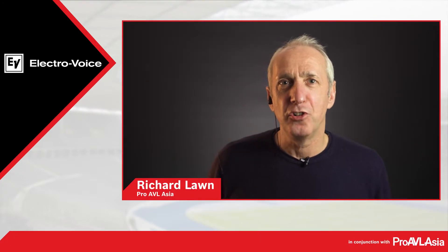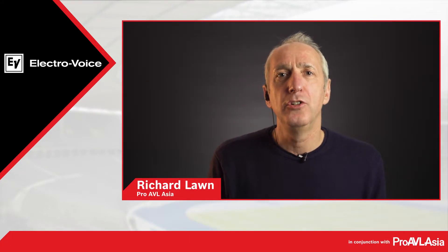Global Product Manager of Installed Audio, Bob Reader joins me from the EV headquarters in Burnsville, Minnesota. Bob previously enjoyed senior roles at both Shaw and Jensen prior to joining Bosch in 2011. Hello Bob. Good afternoon.